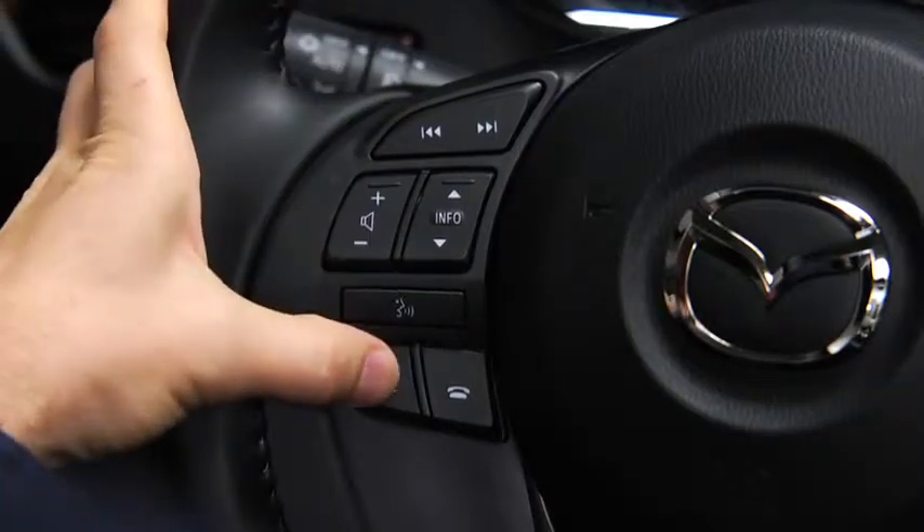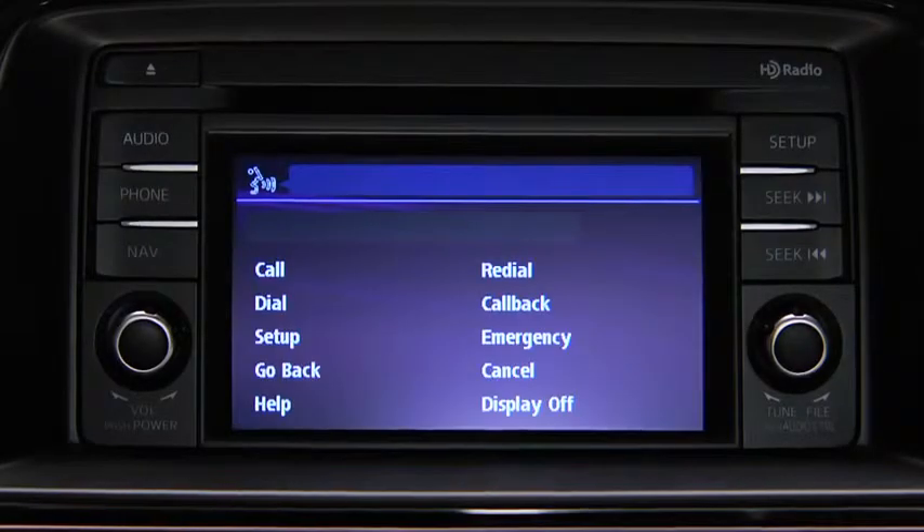To make a call, press and release the Pickup button. Available options are call, dial, redial, call back, setup, or emergency. After the beep, say dial.